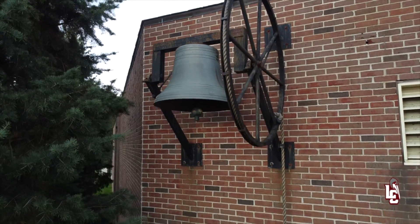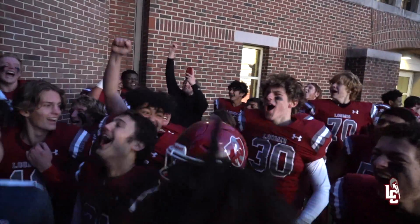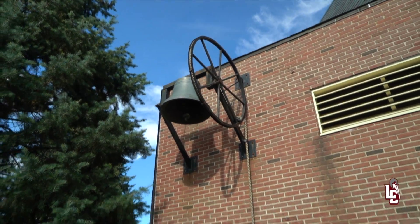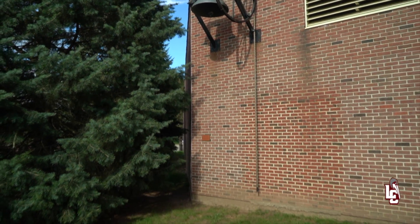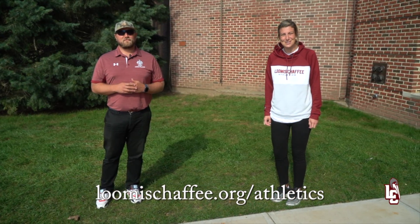We'll end our tour at the Victory Bell, where teams ring it to share the news of their victory with our entire campus. Of course, the facilities we showed you today are just part of the formula for our excellence in athletics. To learn more, visit our website at LoomisChafee.org. We hope to see you on the island soon!